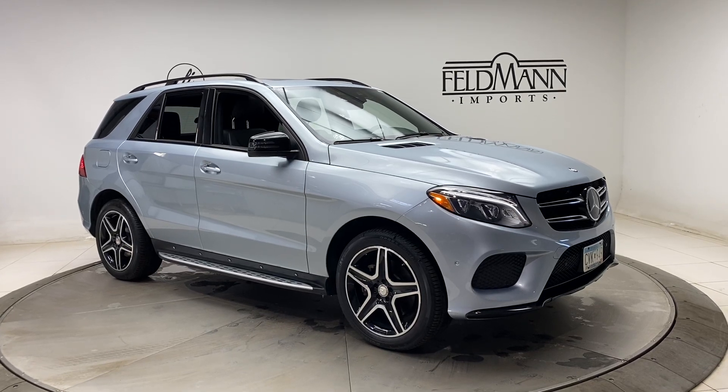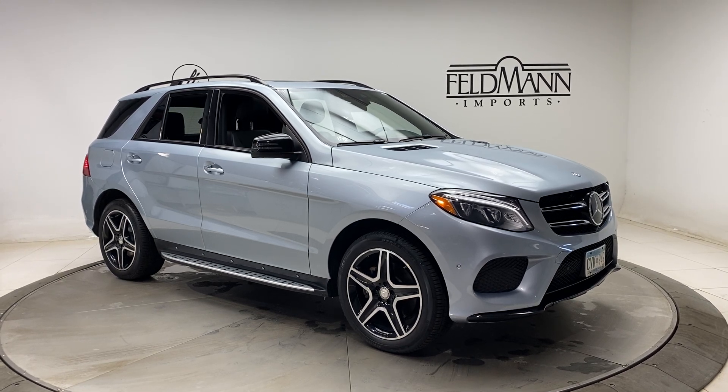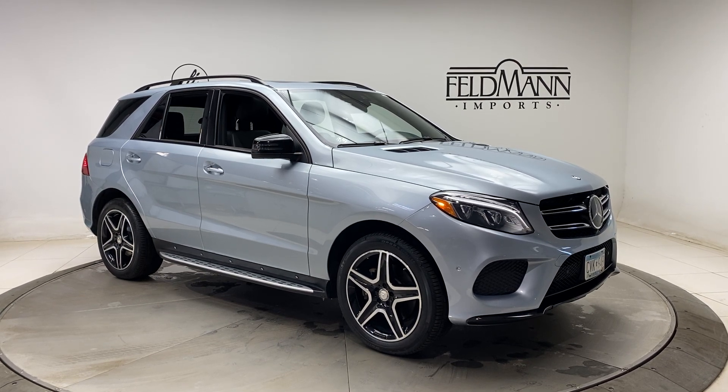Hey, how's it going everyone, this is Chris from Feldman Imports. Today we're taking a look at a 2016 GLE 350 4Matic. This one is a diamond silver metallic. Underneath it's a 3.5 V6 pushing out 302 horsepower and 273 pounds of torque.